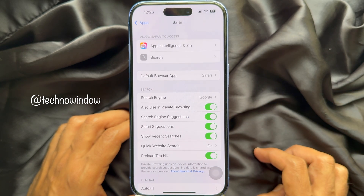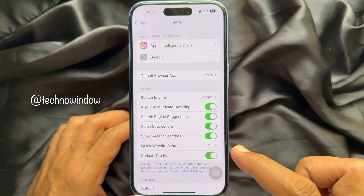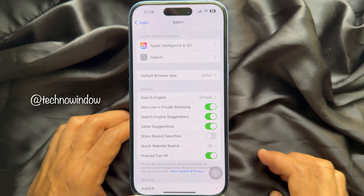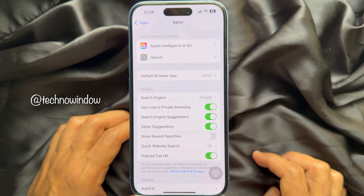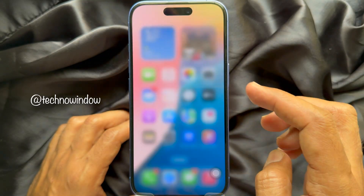Here, under Search, you will see a new option: Show Recent Searches. Simply turn off the button beside Show Recent Searches. Now go back to Apps and Settings, then close Settings.